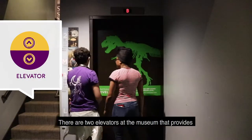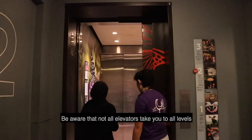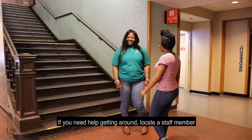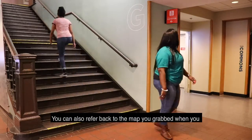There are two elevators at the museum that provide access to different parts of the building. Be aware that not all elevators take you to all of the levels. If you need help getting around, locate a staff member and they can assist you. You can also refer back to the map you grabbed when you walked in.